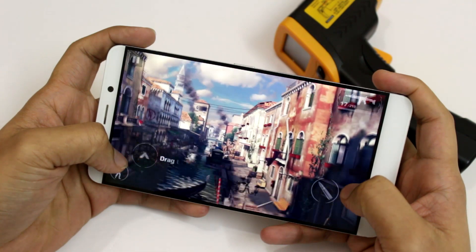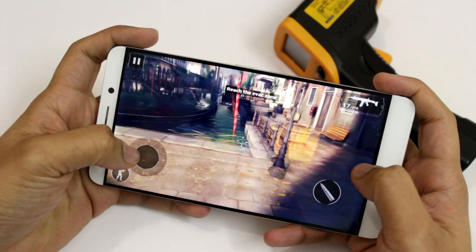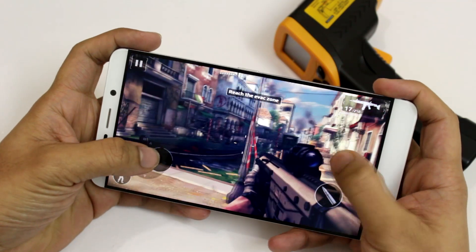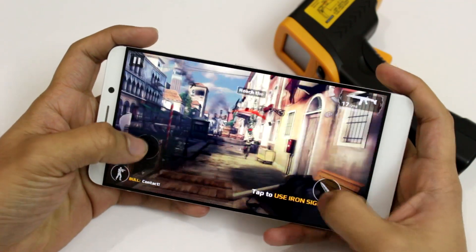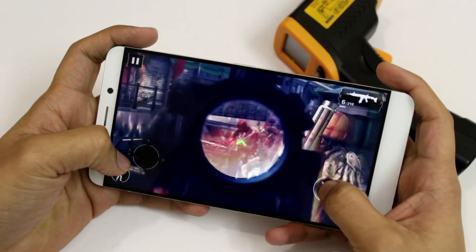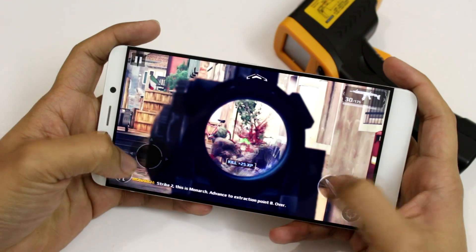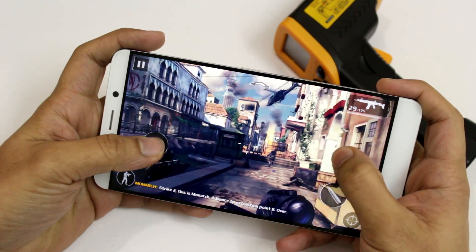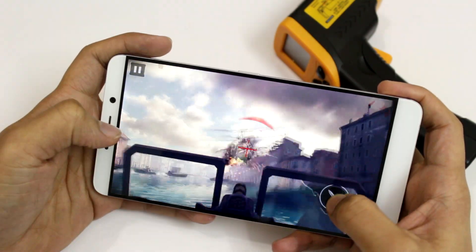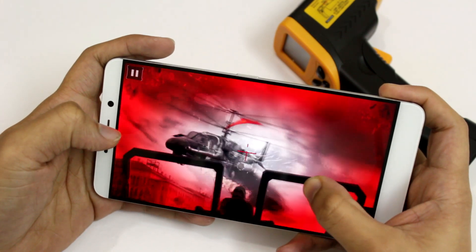When it came to Modern Combat 5, I had to install the game twice on this device. The first time I installed, the game worked perfectly, but since I used a VPN, I had some connection issues with the server, so I had to uninstall and reinstall the game. The second time I installed, there was no sound during gameplay. I'm guessing it's an issue with the game file rather than the device, as it handled other games without this issue. Apart from the sound issue, the gameplay was absolutely smooth — there were no lags, stutters or frame drops.